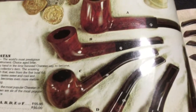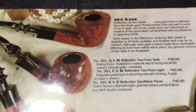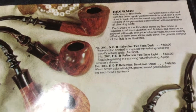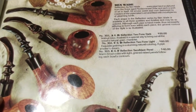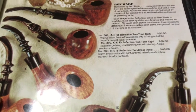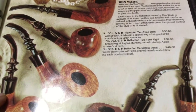Those are some beautiful pipes. Ben Wades — I like Ben Wades but I don't have any in my collection, I don't know why. You look at the price in this 1976 catalog and you're like 'oh that's pretty reasonable,' but man that was quite a bit of money back then — $60 for a pipe.